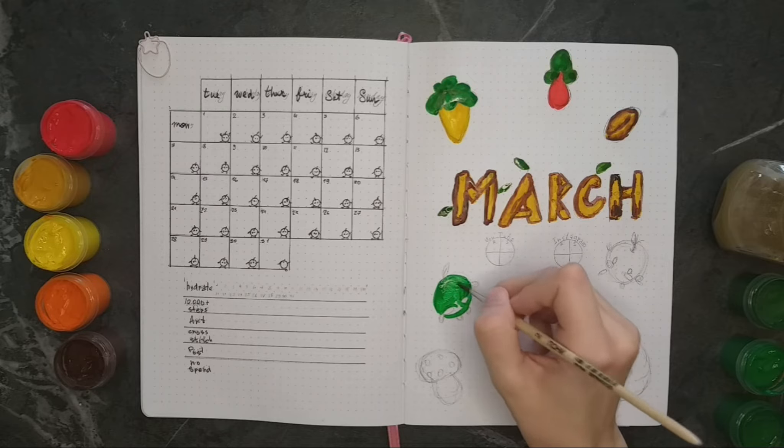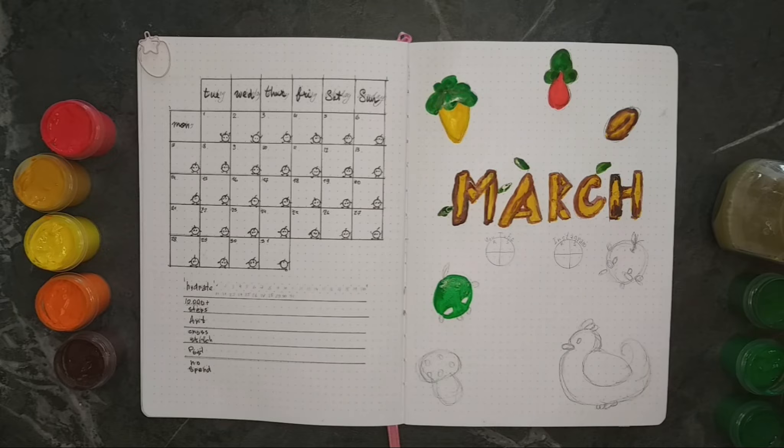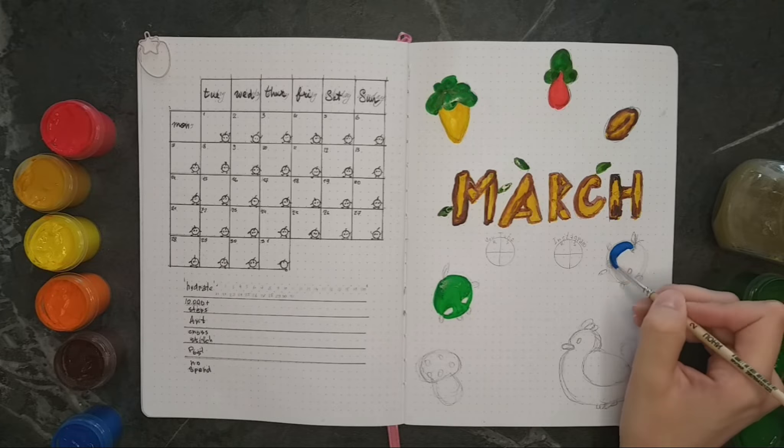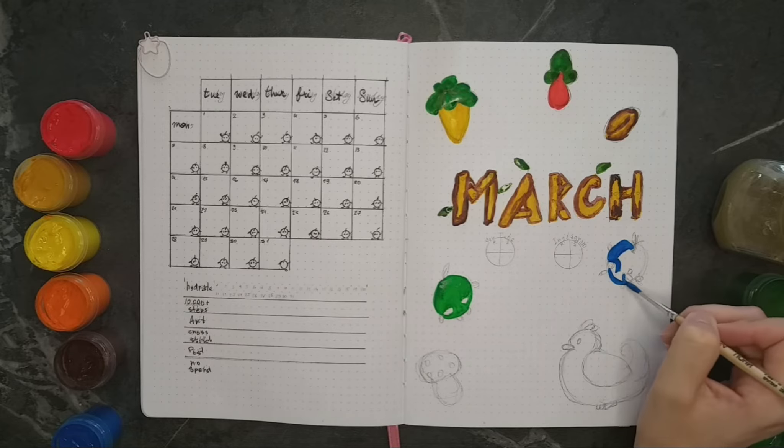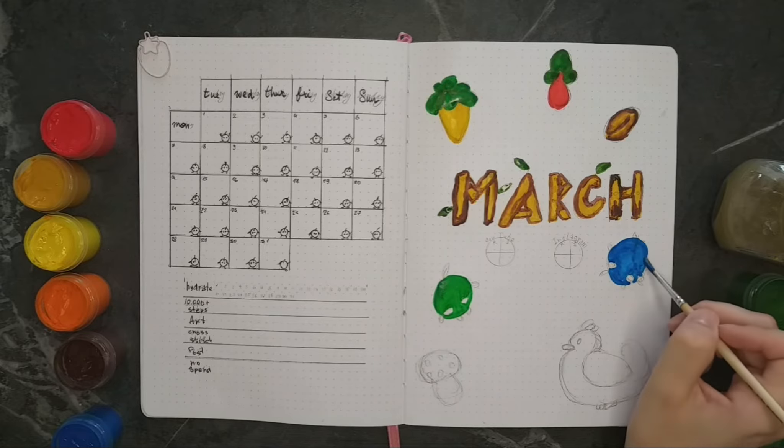Right under the title I decided to draw a couple of these magical creatures — Junimos — once again. In the game they are completely different colors: they can be blue, green, red, purple, but in here I tried to make them a little bit more uniform, so we have one green one and one blue one.